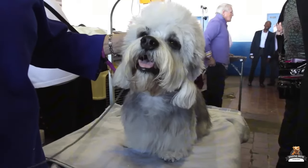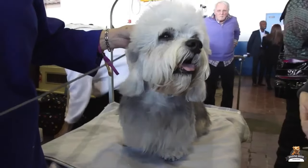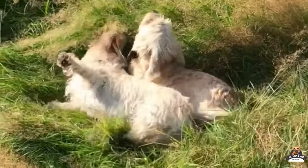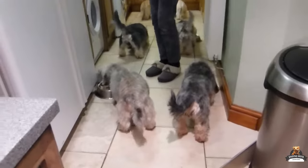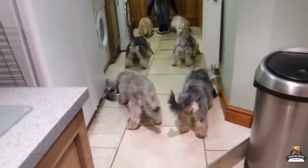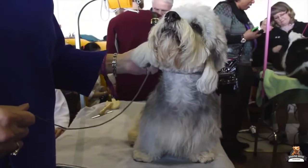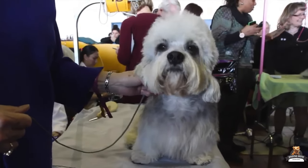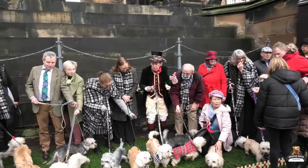The Dandy Dinmont Terrier: a unique and lovable pet. These little charmers hail from the borderlands of Scotland and England, boasting short legs, a long body, and a silky top knot that adds a touch of whimsy. But don't let their quirky looks fool you — Dandy Dinmonts are the chilled-out dudes of the terrier world, known for their calm and collected personalities.